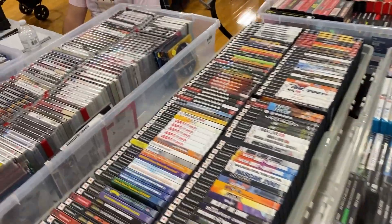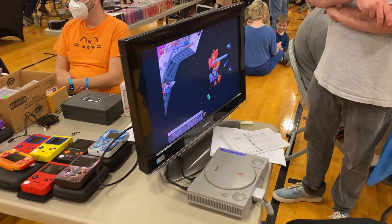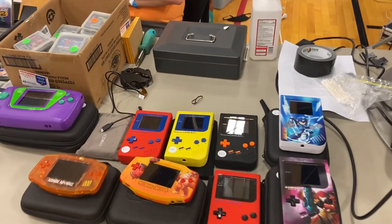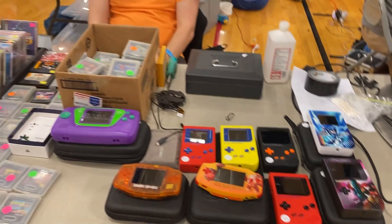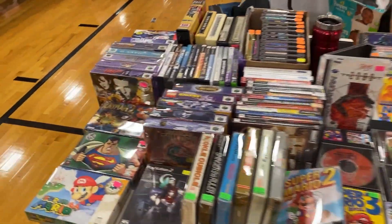A ton of PlayStation 1 games, PlayStation 2, PlayStation 3. Here's a couple games — look at those customized Game Boys, or Game Boys and Game Boy Advances. The Game Gear was cool. I did get a custom Game Gear, which I'll show in the follow-up video.